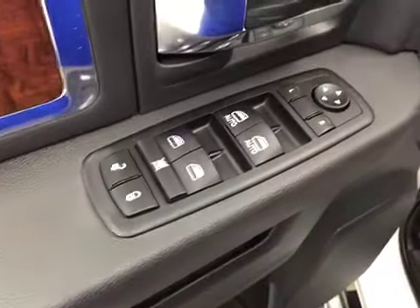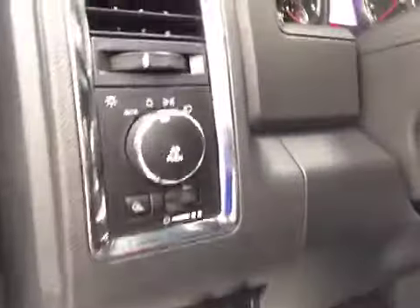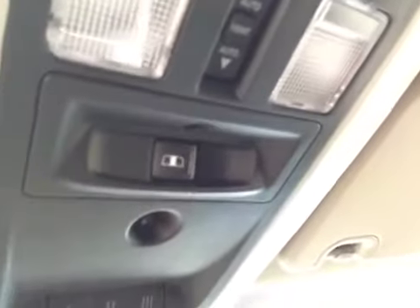Interior options: you have power locks, power windows, power mirrors, power driver's seat with lumbar support, memory seat, light controls, trailer brakes, power adjustable foot pedals, cruise control, power tilt sunroof, and power sliding rear window.